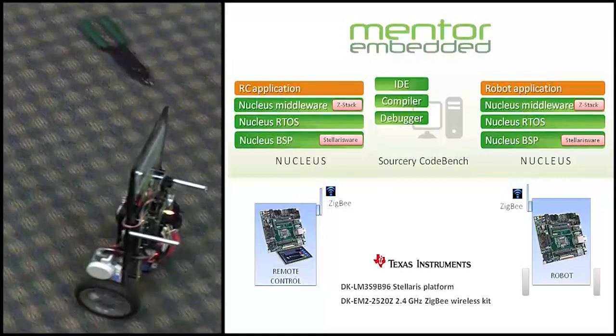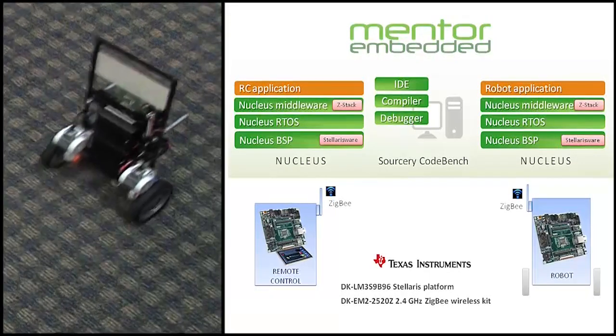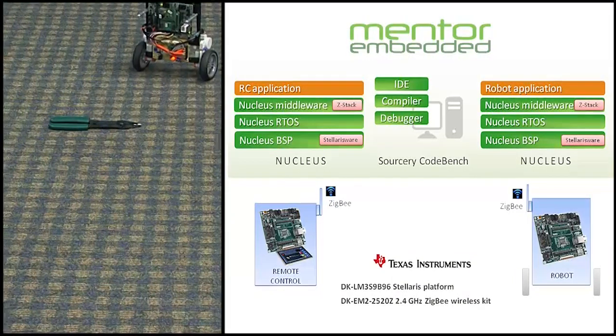Both the self-balancing robot and its remote controller were developed on off-the-shelf reference hardware from Texas Instruments. We used the Stellaris LM3S9B96DK platform that features a Cortex-M3 CPU.